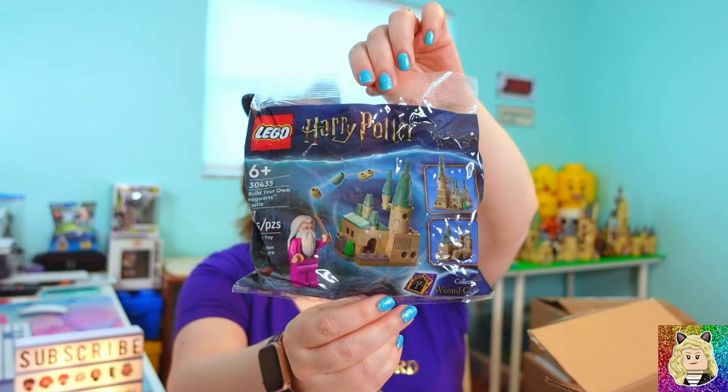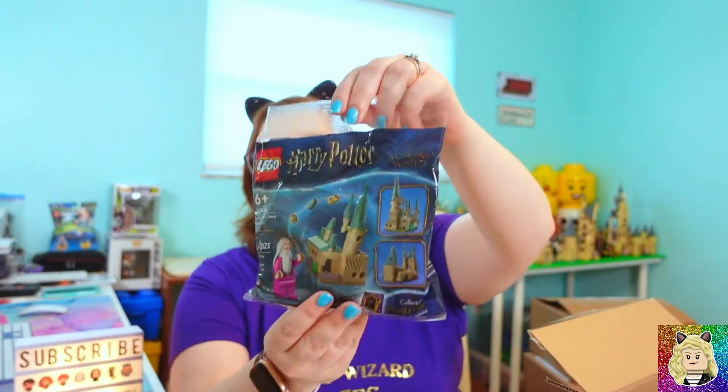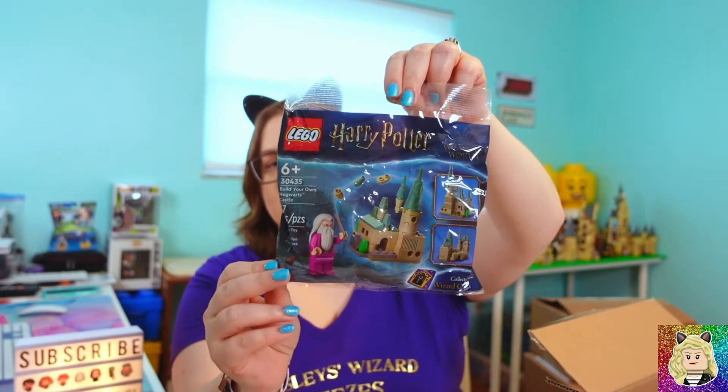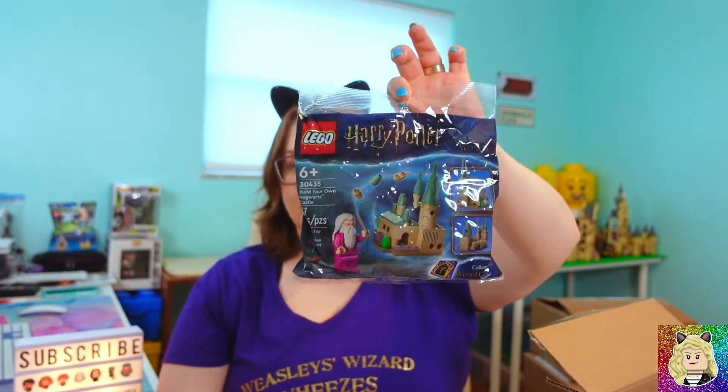We purchased 30435, which is the Build Your Own Hogwarts Castle — it's going to be a micro scale build. Very happy to get that. In the next box I got a set that I'm very excited about because we all know I also love the Brick Heads.